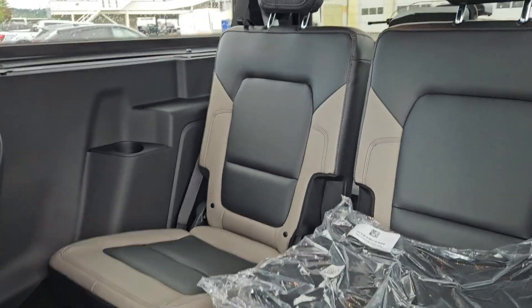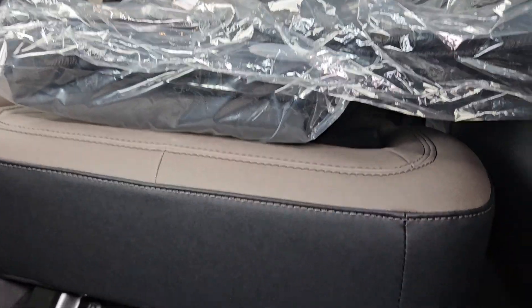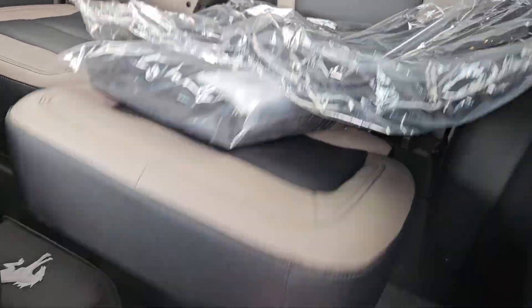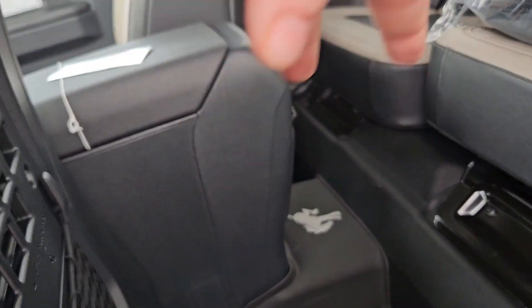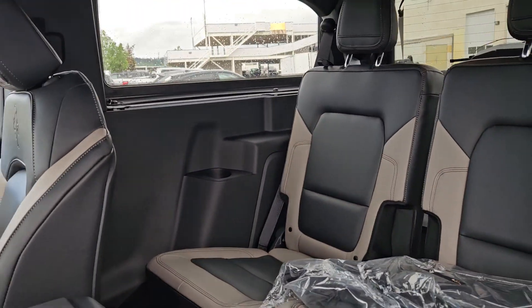Looking in the back here, we do have the same black and beige vinyling. You can move these seats up and down, which is pretty handy for additional storage. And you do have two USB-Cs back there, which is pretty handy, and we have a cup holder on each side.